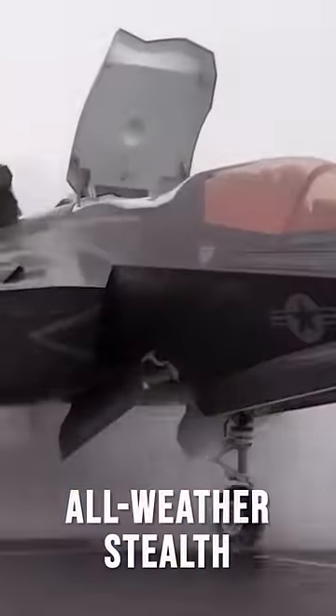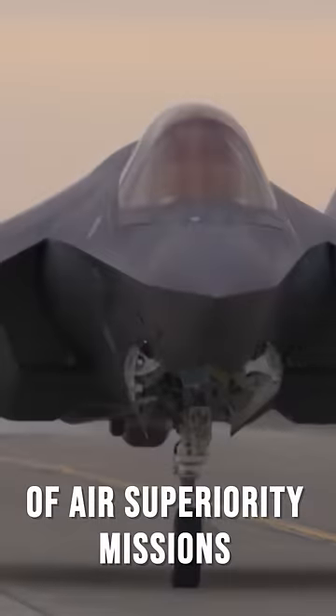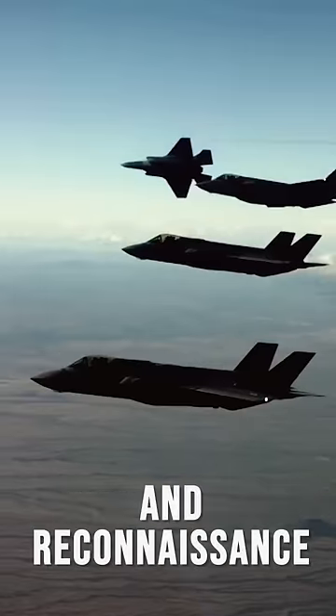This fighter is a single-seat, all-weather stealth multirole combat aircraft capable of air superiority missions, strike missions, electronic warfare, intelligence, surveillance, and reconnaissance.